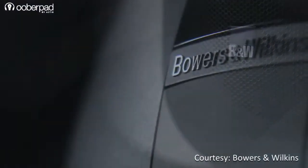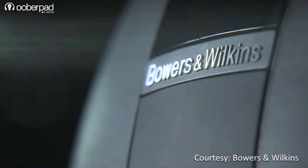Hello and welcome to UberPad, India's first Smart AV e-commerce store. We are excited to announce the availability of high-quality speakers from the popular British audio brand Bowers & Wilkins on UberPad. Popularly known as B&W, this company is known for producing high-quality audio equipment.